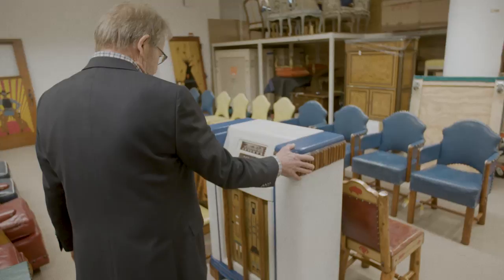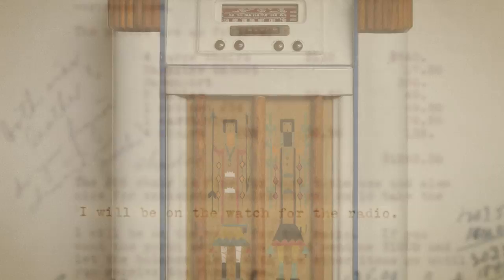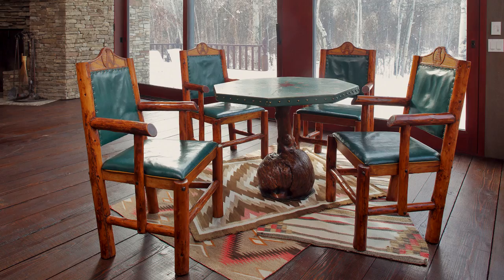One of my favorites is probably the radio. I bought this collection from a steel magnate by the name of George Ragnar, who had hired Molesworth to do the whole house. I saw this radio with these two great kachina figures, which Molesworth probably painted with his own hand off of a Navajo rug, and every bit of it was great.